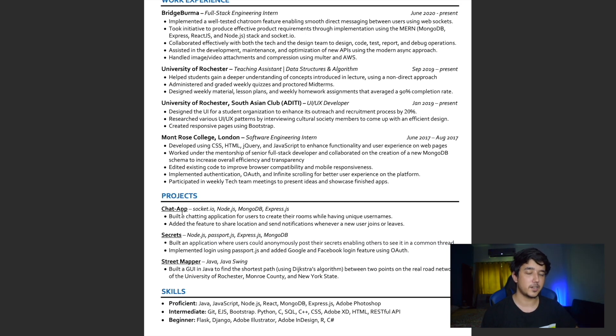The next section is projects. I have a bunch listed, but two to three projects is more than enough. One thing I'll admit is that my project descriptions aren't as descriptive as my work experience bullet points — they should follow the same three-part rule: what you did, what impact it made, and how you did it. I did mention the technologies I worked with, which is important because it shows the recruiter you have hands-on experience with those tools.